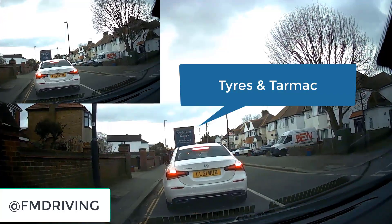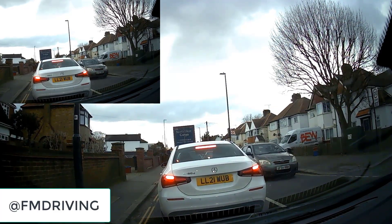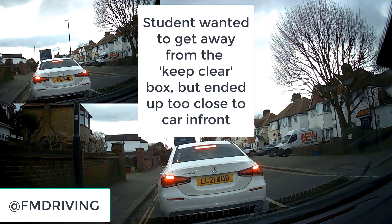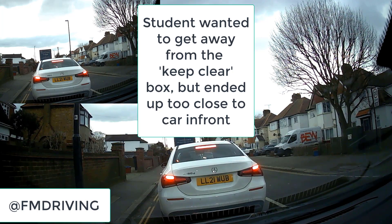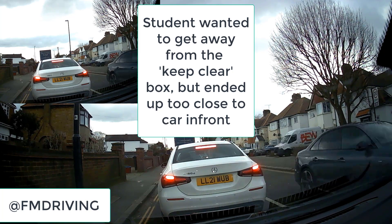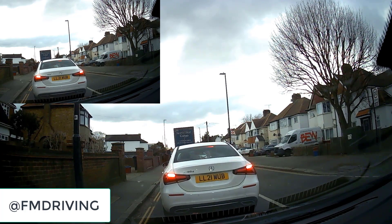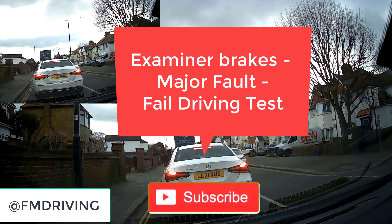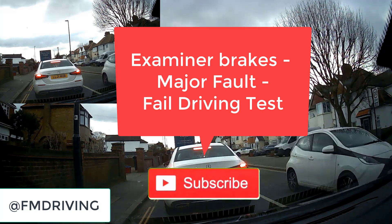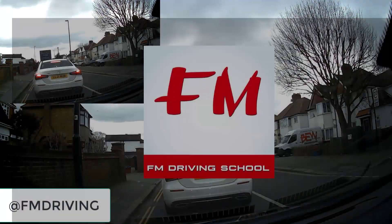A trained driving instructor would have taught you 'tyres and tarmac' — you want to see the bottom of the tyres ahead and a little bit of the road. The student edged so far forward because they were trying to get away from the keep clear box, but in doing so got too close to the car in front, causing that car to edge further forward. The examiner felt they got too close and applied the brakes to stop us hitting the car. Plan ahead and don't get too close to the vehicle in front — this is a major fault.